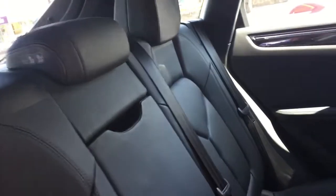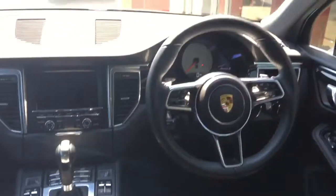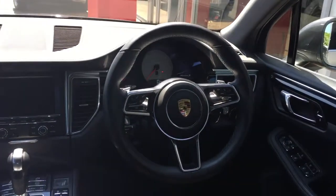Going inside the interior, we've got the black leather interior inside. The interior trim is the piano black interior trim. As you can see into the front, we've got the automatic gearbox and the lever multi-function steering wheel.